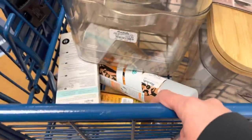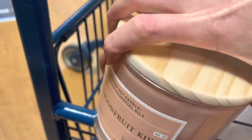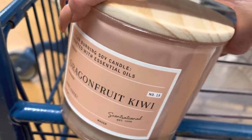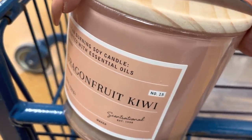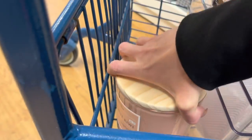Her friend got some things — she also got some coffee syrups. We're going to buy Alaya this dragon fruit candle — it smells really good. Alaya's favorite drink from Starbucks is the mango dragon fruit refresher with lemonade, so it smells really good.